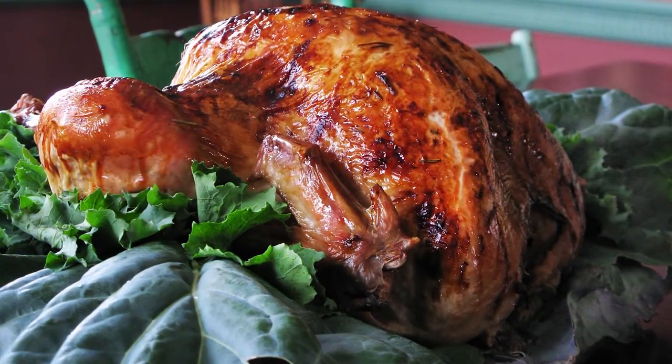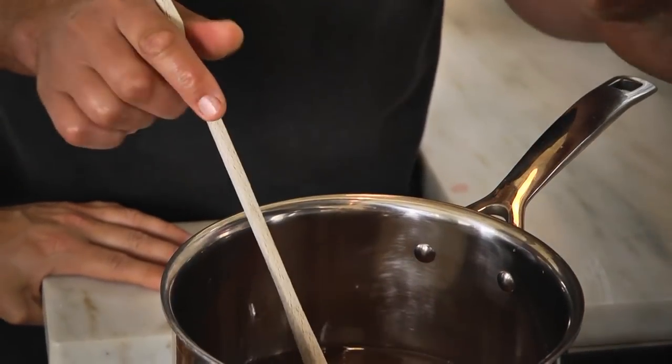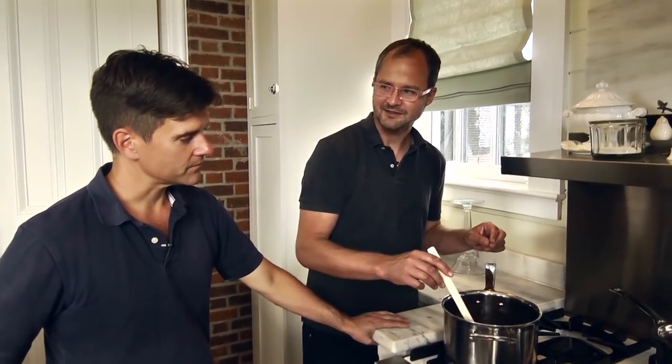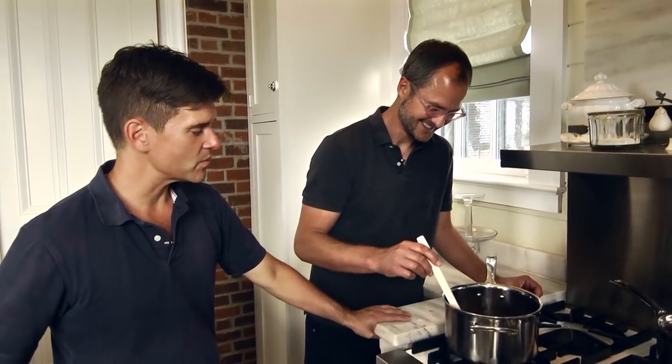If you glaze for any more than 45 minutes, you're going to have a beautiful but just black bird. Well, this is a Spanish black turkey, so if we mess up, we'll just say it's a heritage glaze — the skin always looks like that.